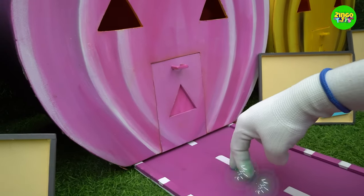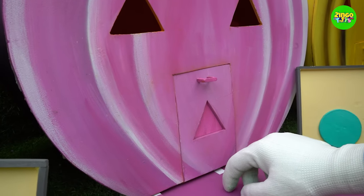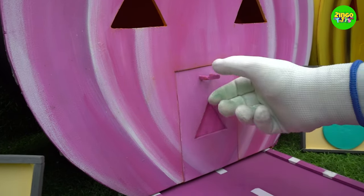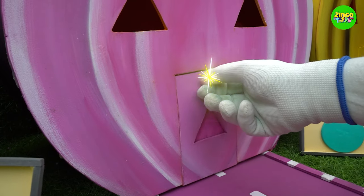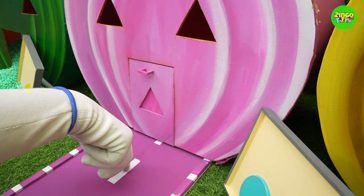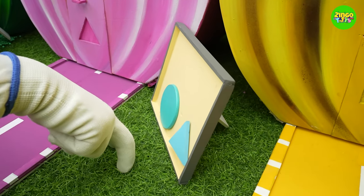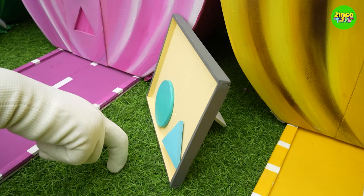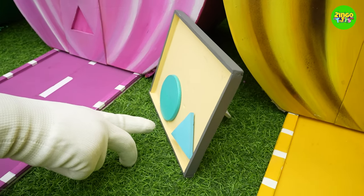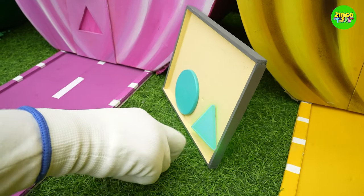Time to open the pink pumpkin's door. Knock-knock — hey, is there anyone? No one is opening the door. What should I do now? Coloring shapes! Which shape should I choose? Let's take the triangle. Yay!